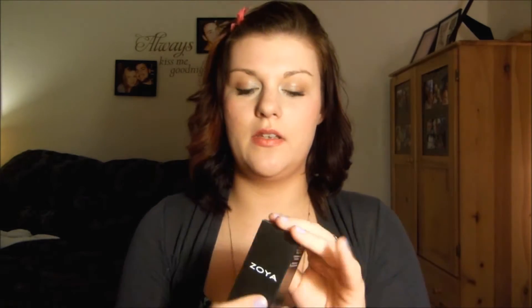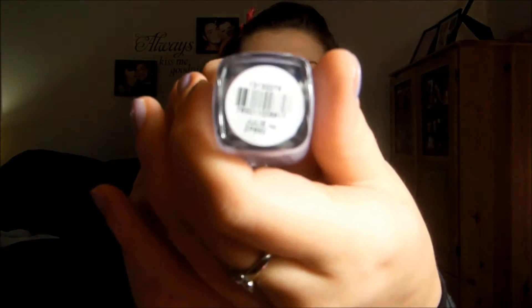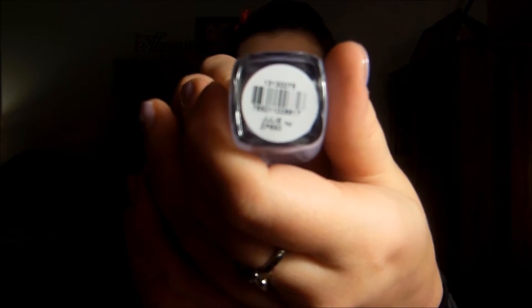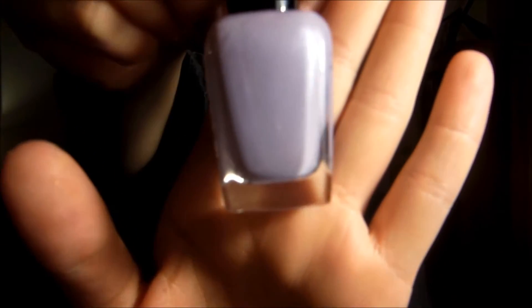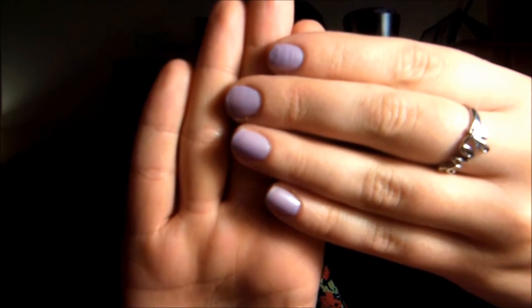The first thing I pulled out when I originally opened it was the Zoya nail polish — I believe that's how you pronounce it. Mine came in a lavender color and the name of it is Julie. I did go ahead and put it on and it looked like that. It's just a really pretty lavender color, great for spring and the coming summer, and it came in a full size.